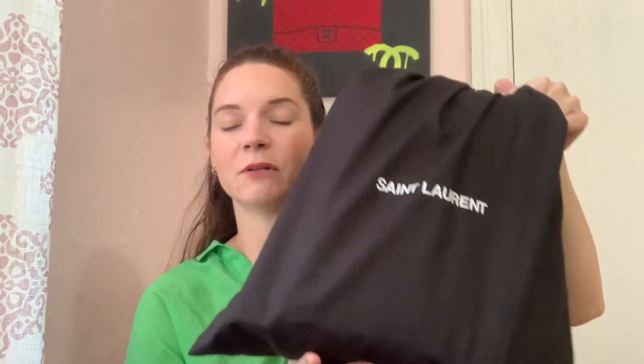Welcome back — if you've been here before, I really appreciate you joining me again. Today I have a special video on a bag that is quite popular, but I have not seen any videos yet on YouTube with this color. I've had it for a little while, worn it a bit, and I'm loving it more and more every time I wear it. That bag is by Saint Laurent — here it is in its dust bag.